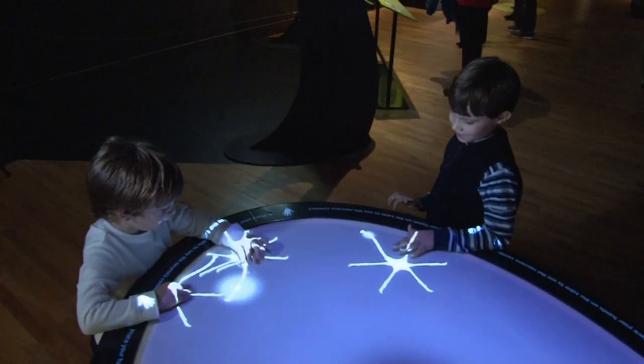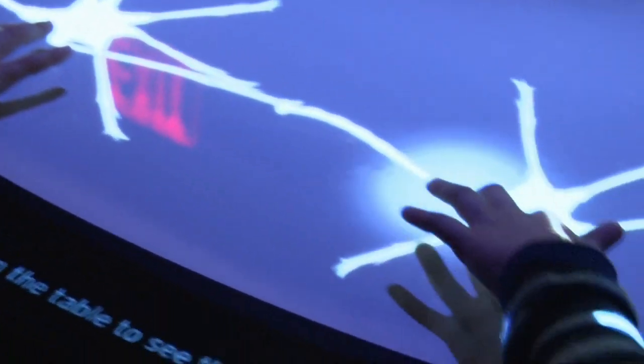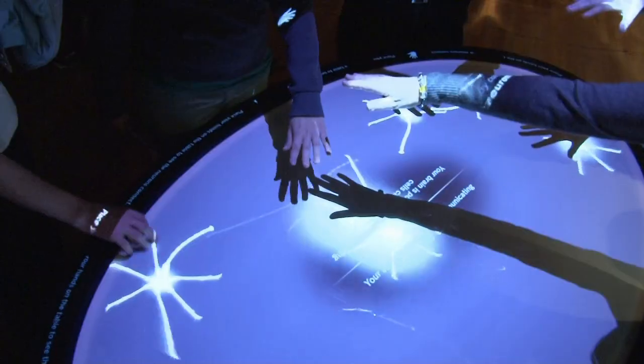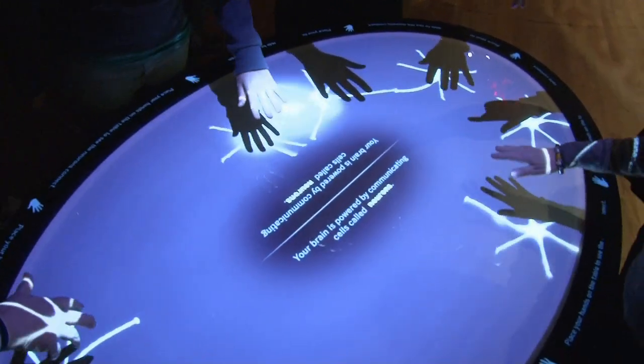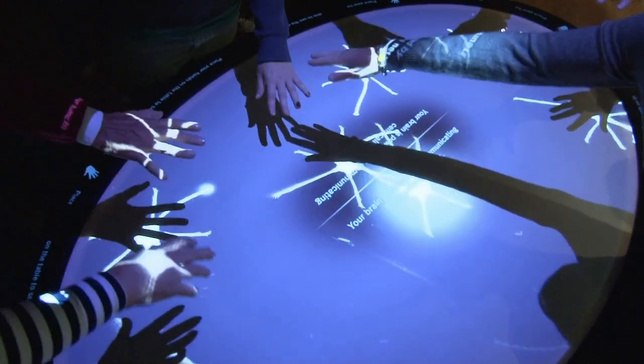We have created an interactive called the Synapse Table, which is a very interesting exhibit where the image of hands induces a computer to place down the image of a nerve cell, and then the nerve cells start to connect to each other, producing synapses.